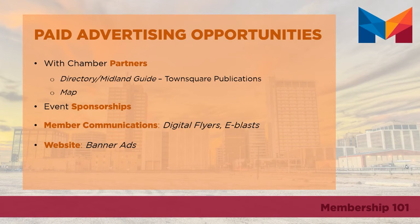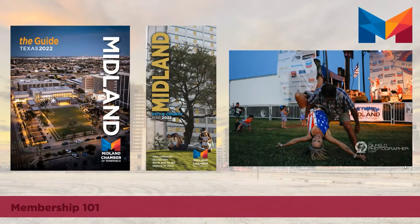The Midland Chamber offers a variety of advertising opportunities exclusive to its members, the first of which include the Directory or Midland Guide, our city and county map, and some event sponsorships.